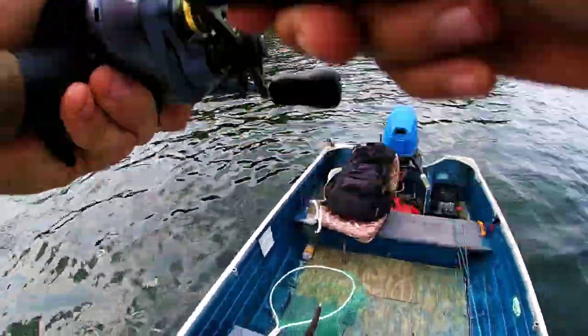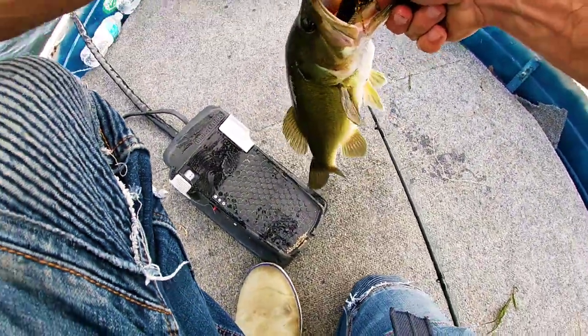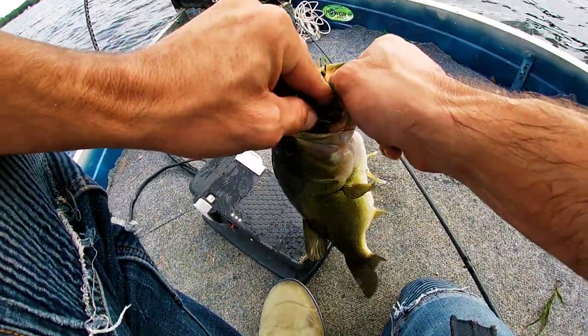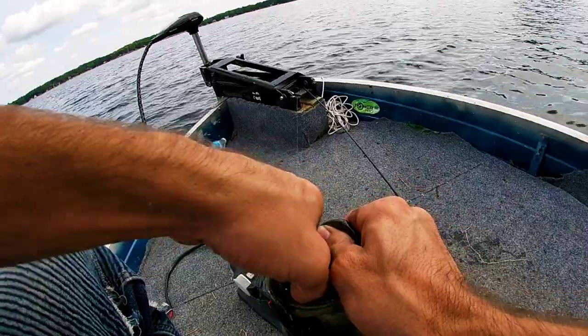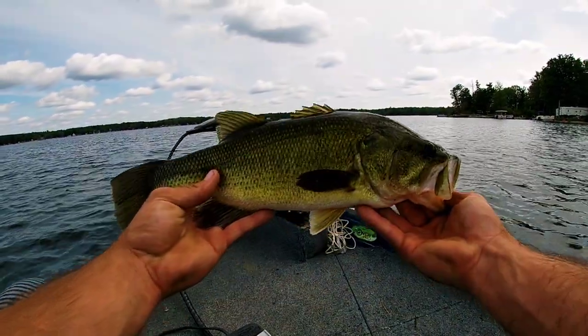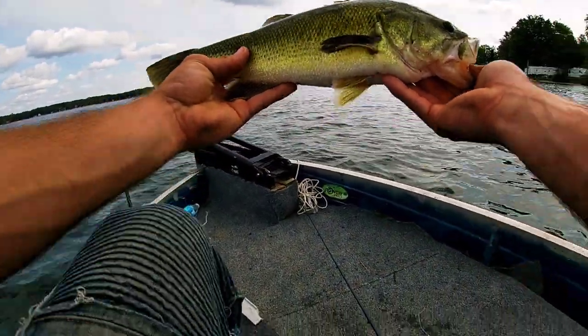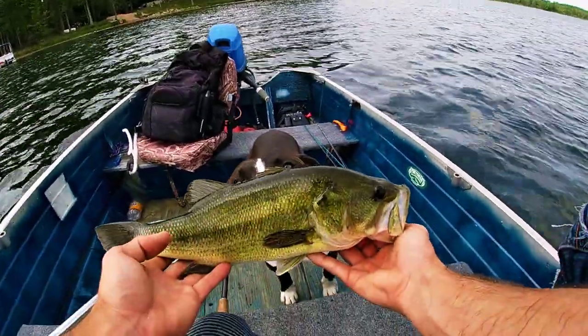We got another one — heck yeah guys! Oh, he just swallowed it. Heck yeah, that's the same size fish, a nice one. What do you think, pop? Yeah, that's a good fish. Heck yeah — I'm not gonna weigh him guys, he's probably only a two pounder. There she goes — sweet.